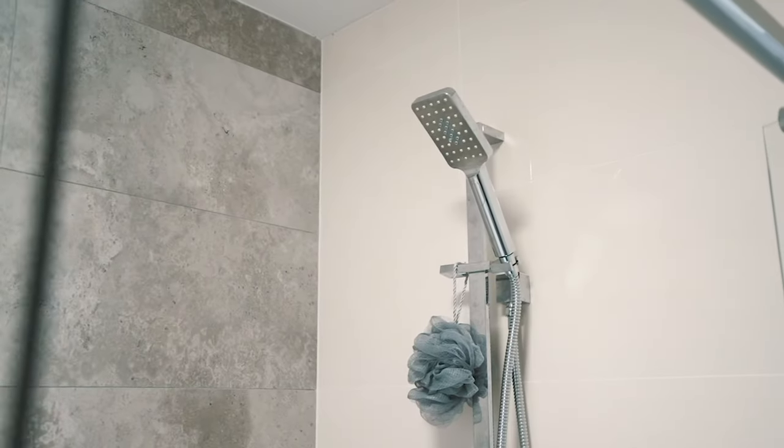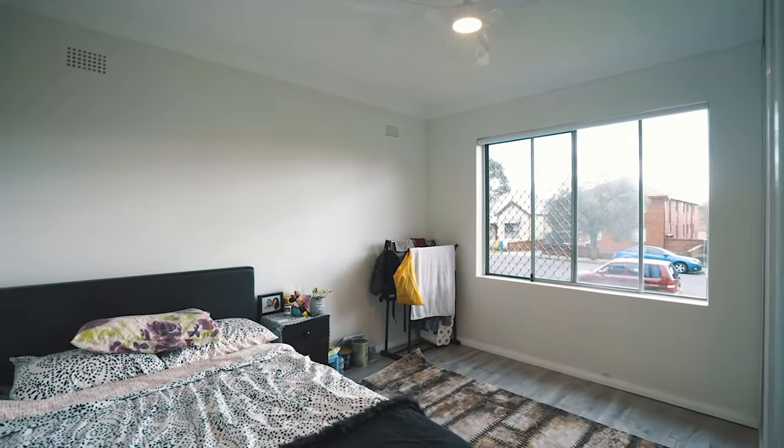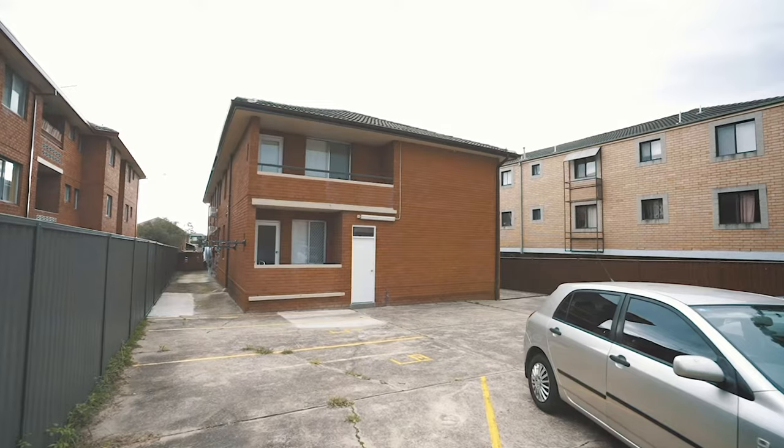Apart from the existing complex, this property is under R4 zoning, which means there is further potential for development in the future.